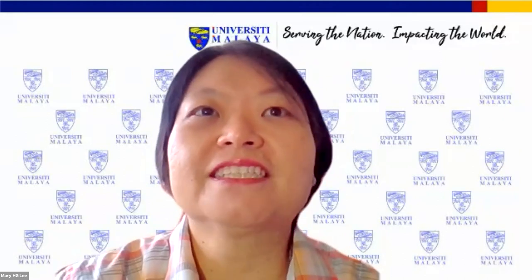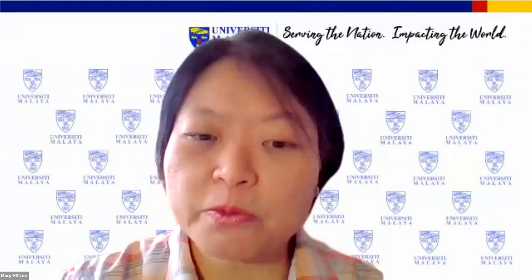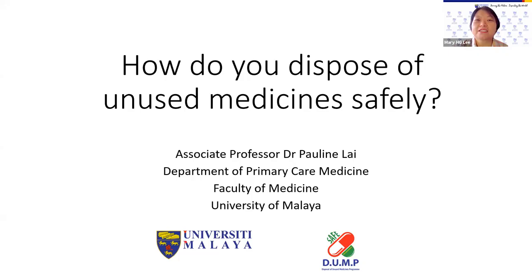Thank you, Prof. Deborah, for your very interesting sharing. We will answer the questions at the end of the session after all presentations are over. Our next speaker is Associate Professor Dr. Pauline Lai, who is a pharmacist and also a lecturer in the Department of Primary Care Medicine, Faculty of Medicine UM. Dr. Pauline will tell us how to dispose of unused medicines safely. Please welcome Associate Professor Dr. Pauline Lai.